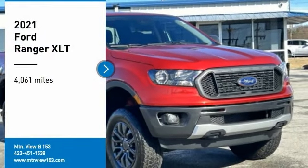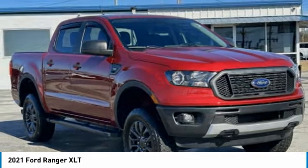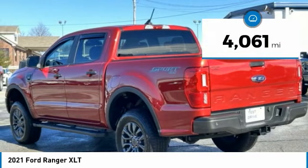Looking for the right vehicle? Check out the 2021 Ranger. Tough inside and out, Ranger proves its mettle. This vehicle has less than 5,000 miles.